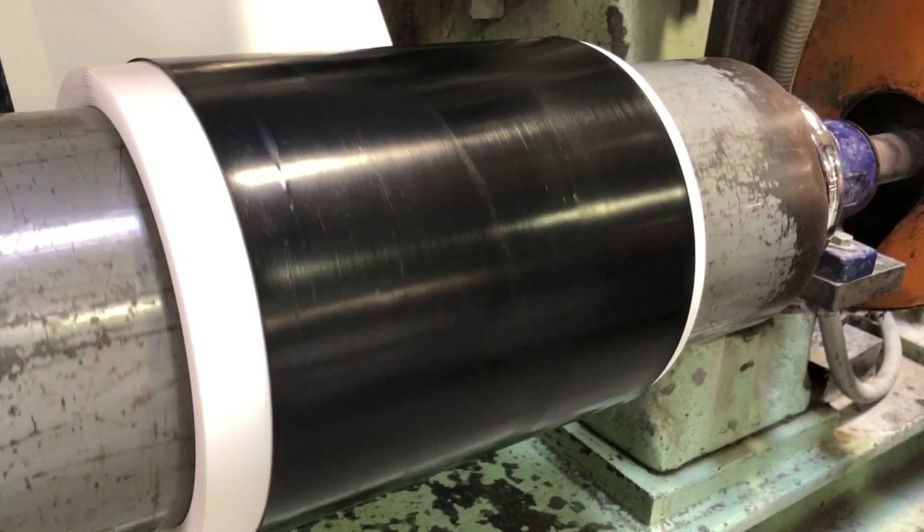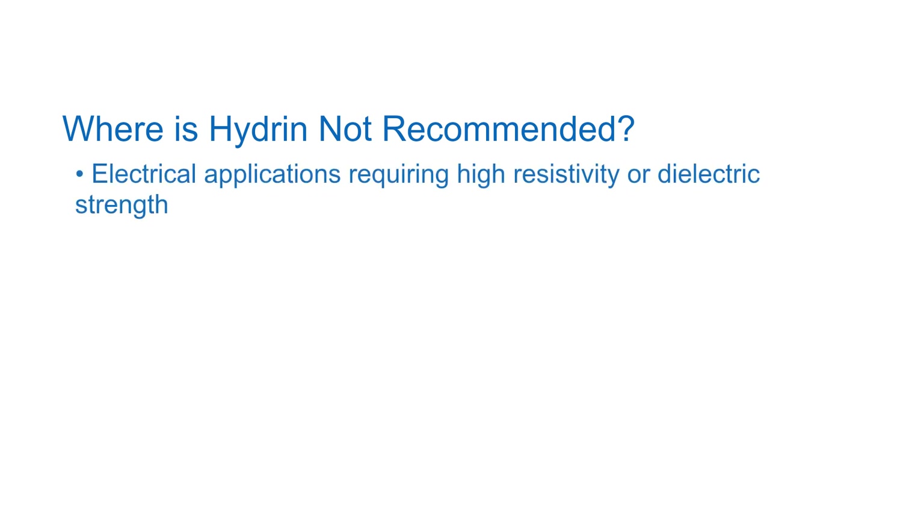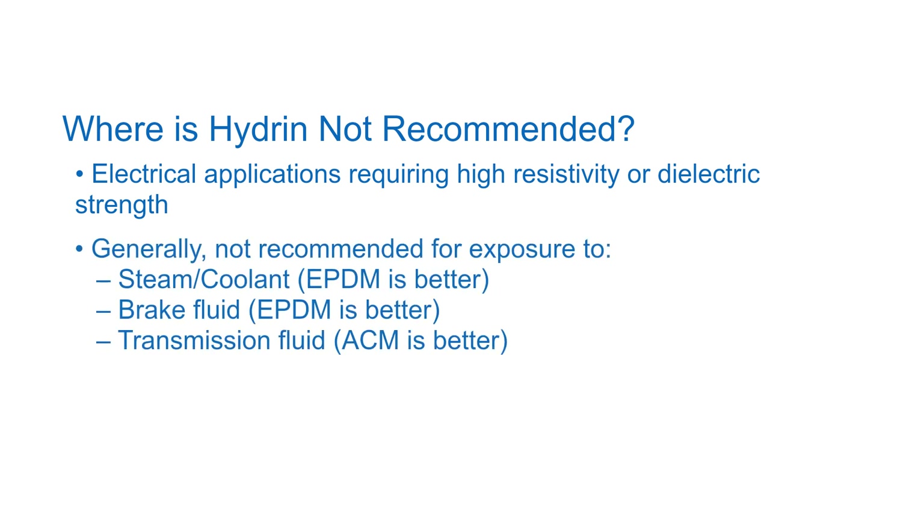Zeon's new HTECO materials are in stock for customer sampling and commercially available worldwide now. Hydrin may not be the perfect fit for all applications, so it should be avoided in applications that require high dielectric strength, such as wire and cable cover, or in applications with exposure to steam or coolant, as well as in brake or transmission fluids.